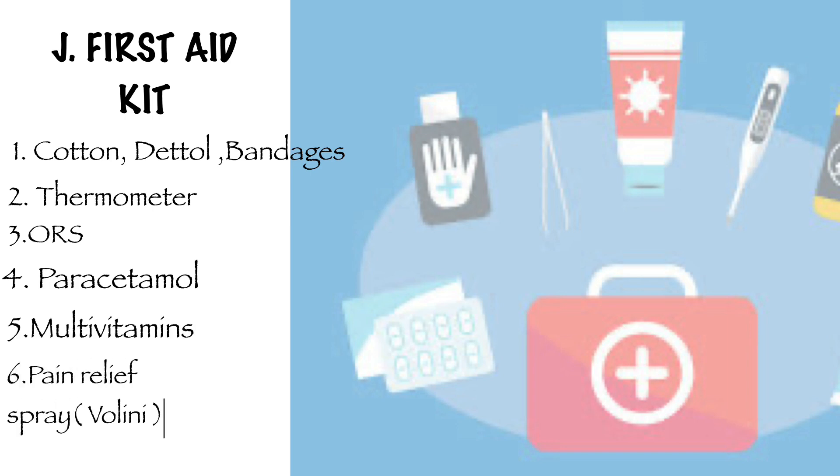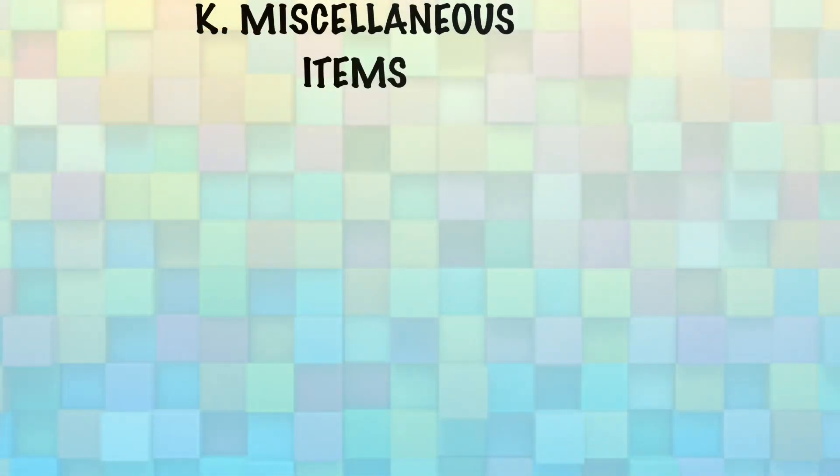The next thing is your first aid kit. You will need cotton, Dettol, bandages, a thermometer, ORS, paracetamol, some multivitamins, and a pain relief spray like Volini.